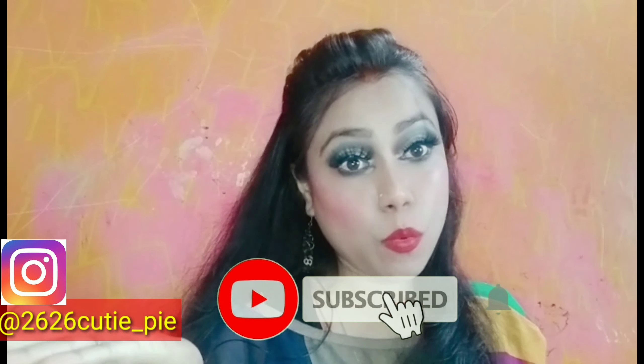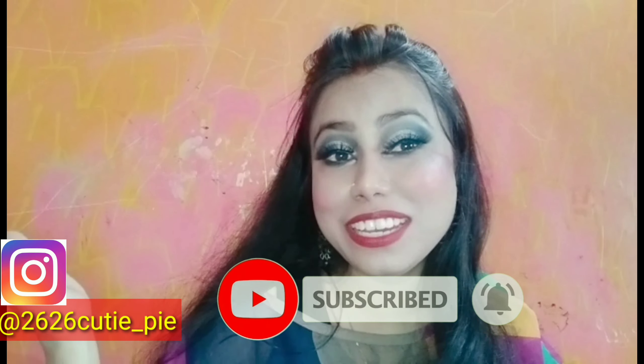I am connected with my channel — for that you have to subscribe and hit the bell icon. You can see this makeup look in my short videos. You can carry this makeup with a blue dress or silver dress. My Instagram ID is mentioned here — you can follow me there to see lots of reels. The link is in the description box. Bye, see you again in the next video!